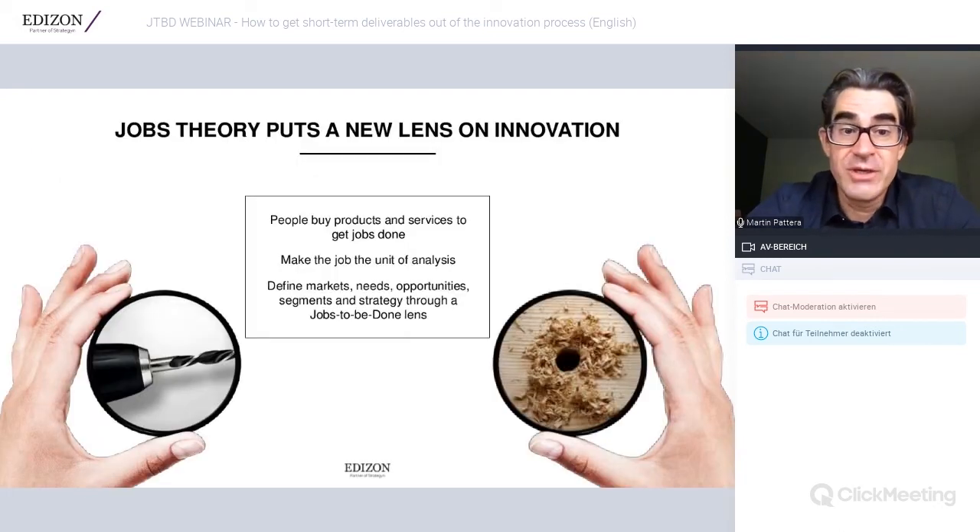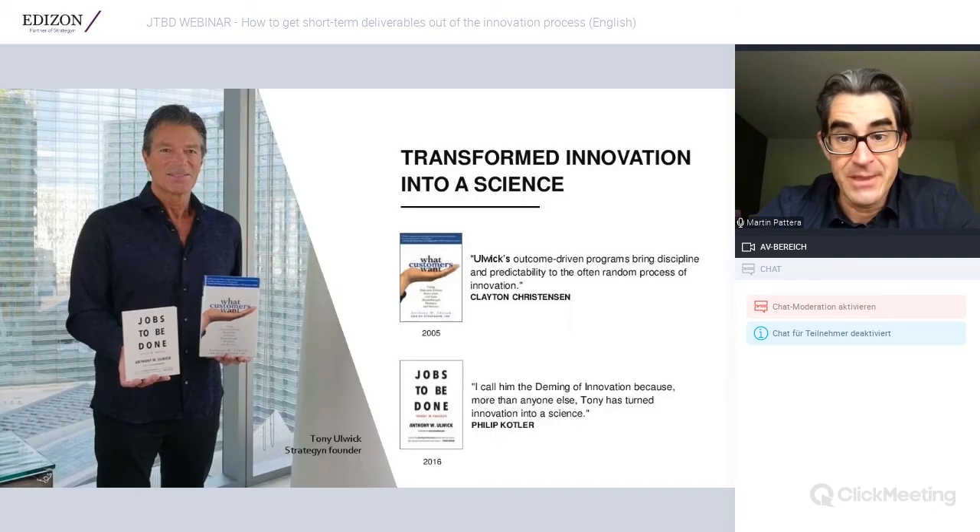Jobs Theory puts a new lens on innovation. It means that people buy products and services just to get jobs done — that is the only reason. If you make the job the unit of analysis, you are able to define markets, needs, opportunities, segments, and strategy through a Jobs to be Done lens. I will give you examples of how this can help generate quick wins on the questions raised at the beginning.